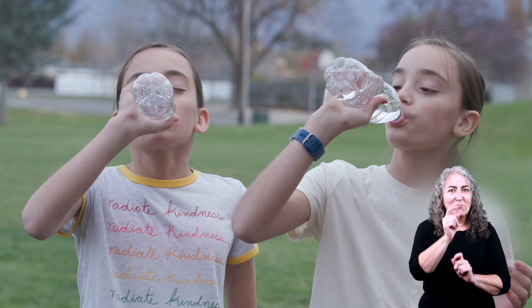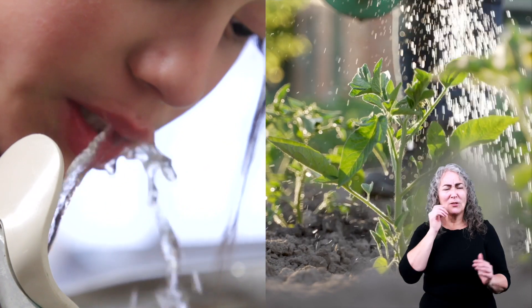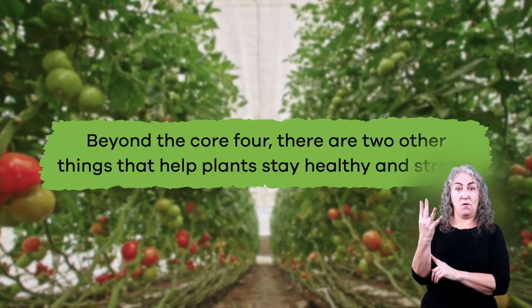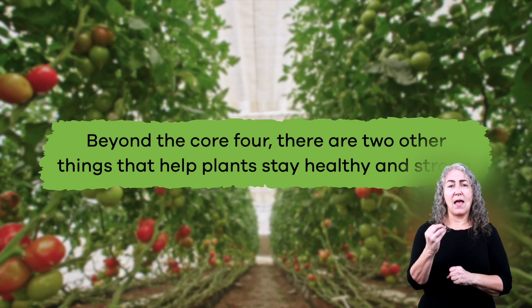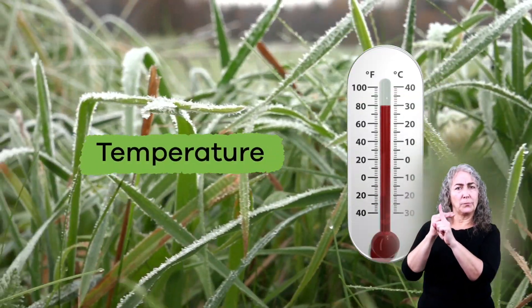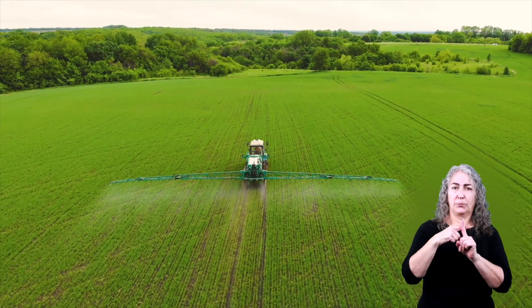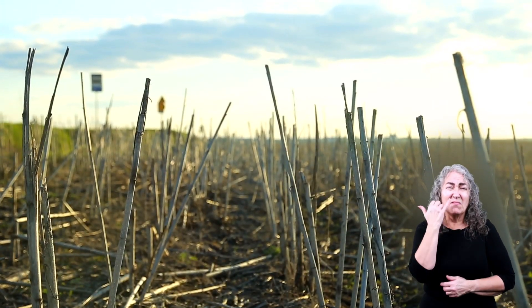Were you surprised that plants need some of the same things that you need? It is pretty cool to compare and contrast, right? Beyond the Core 4, there are two other things that help plants stay healthy and strong. The first is temperature. Most plants grow well in warm daytime temperatures and cooler nighttime temperatures. If it is too hot, plants will dry up and die. If it is too cold, they will freeze.